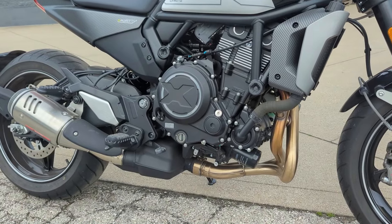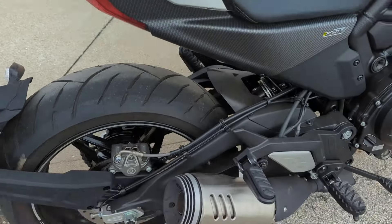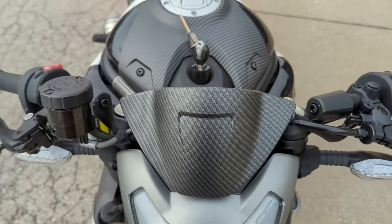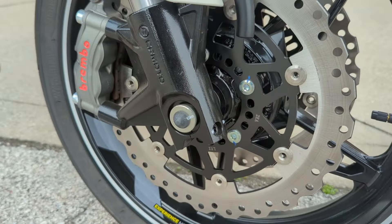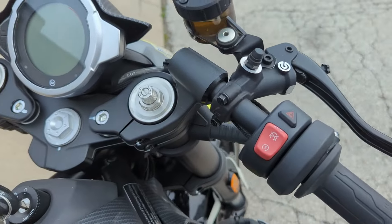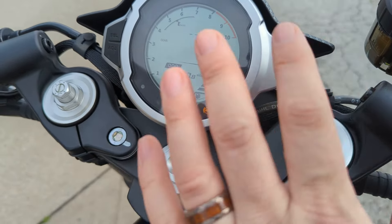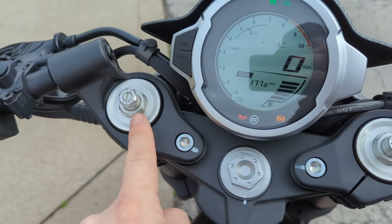We're looking at 74 horsepower out of this thing. It does come with a pillion seat, though a passenger might not be very happy back there. You can see the Brembo brakes in the rear, and up front you've got the master cylinders, inverted forks, and dual Brembos. It has ABS. The full digital screen is really nice — fuel gauge and all the modern features, including adjustable suspension.